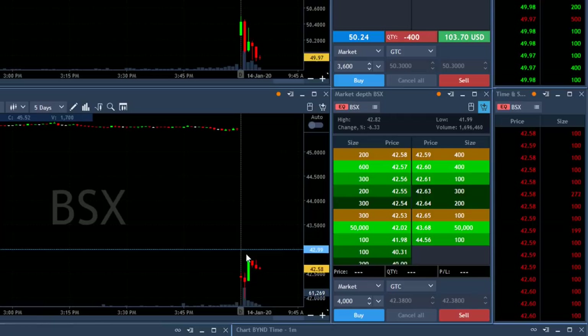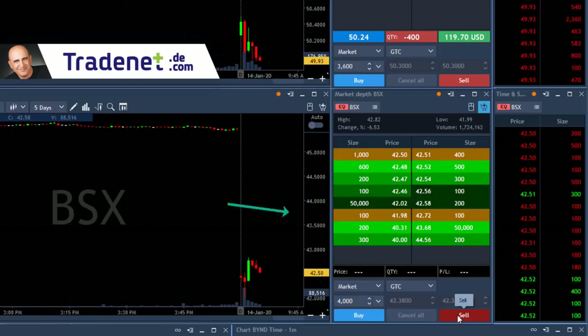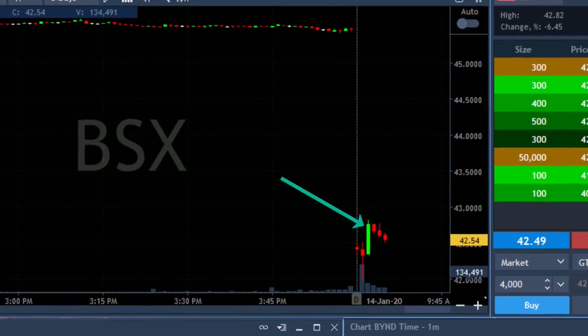BSX looks lovely — stock is down six and a half percent, and in my opinion it's going to fail. It should be a gap-and-go trade, try to move higher. I love this green candle. I'm about to short four thousand shares right here — short now. This green candle lets the buyers come in and usually fails because it's down six and a half percent and should continue down.